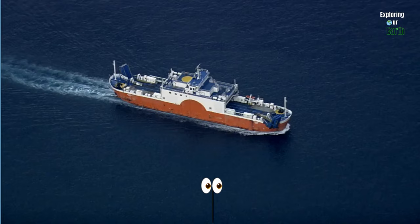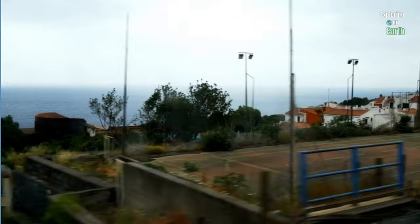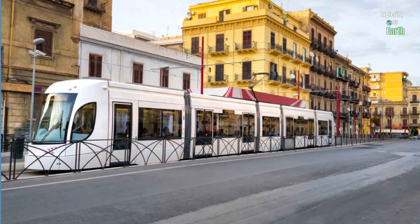If you're traveling from mainland Italy, you have the option of a ferry from southern Italian ports such as Naples, Reggio Calabria, and Villa San Giovanni to various Sicilian destinations. Sicily is also accessible by train, allowing you to experience a seamless railway-ferry combination from cities like Naples or Reggio Calabria.